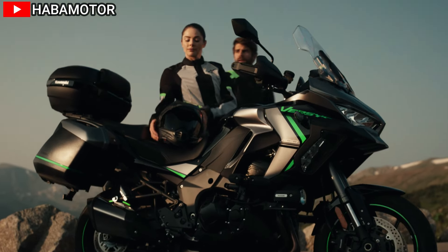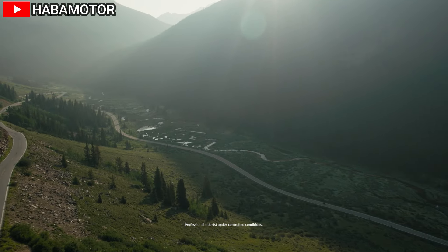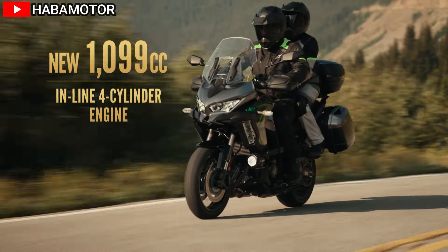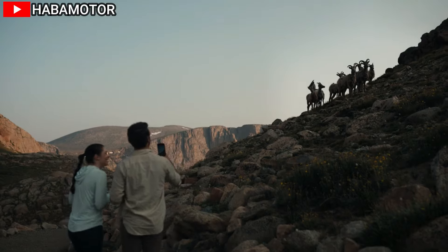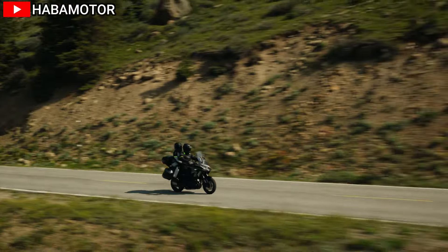Kawasaki has equipped the 2025 Versys 1100 SE LT ABS with a host of modern features to enhance rider comfort and convenience. The bike comes with full-color TFT instrumentation, providing easy access to essential information including speed, gear position, fuel level, and more.